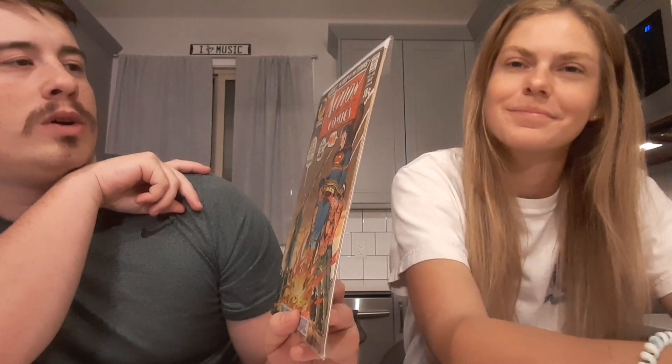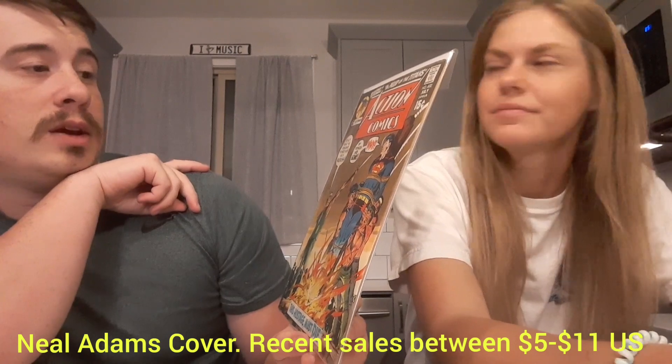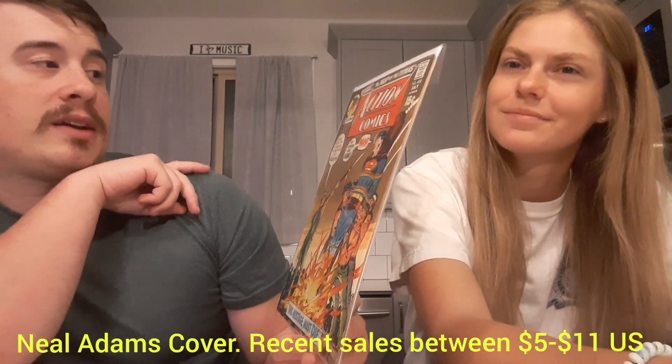Next up we have Action Comics number 402 — this is a 15-cent cover. Looks like Superman's being burned at the stake. I don't know if there's any significance to this, but cool cover. Superman was always getting into these hijinks and getting himself out by the end of the issue — that was kind of the norm. It's not in the greatest shape; a press would definitely help this. Superman being burned at the stake — 'This hostage must die.' That is violent.